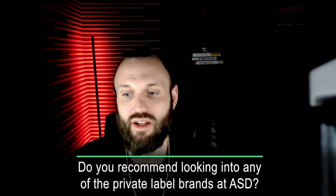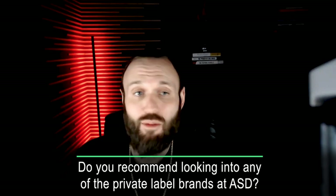Nate just finished creating a spreadsheet for all the ASD suppliers — I love it, that guy's going in there with a mission, he's going to crush. Do you recommend looking at any of the private label brands there? Unless you're trying to private label something, there's no need to. But I always like to explore it — we give the rundown on where you should allocate most of your time. If you're going to ASD and investing in the experience, go explore the rest of the show, just don't allocate a large percentage of your time to it. It can't hurt to talk to some private label companies and see what opportunities are out there.